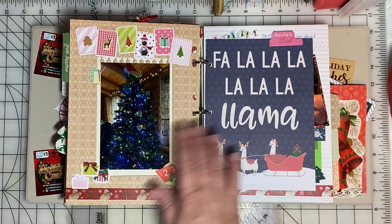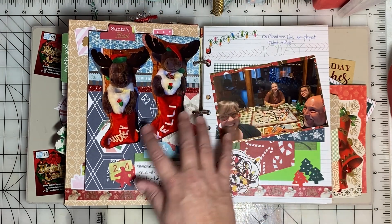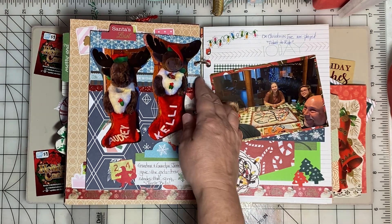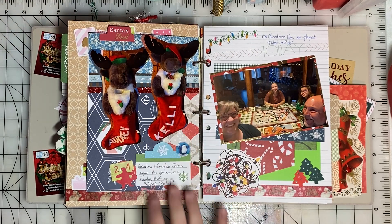There's a picture of the tree decorated. I took photos of the girls' Christmas stockings — these stockings were gifted to them from their paternal grandparents when they were very little and we still use them.